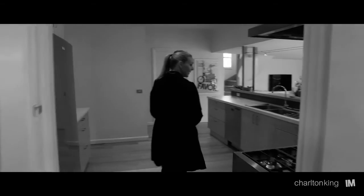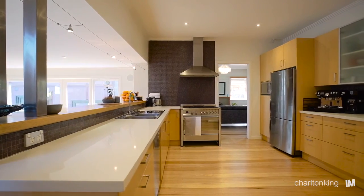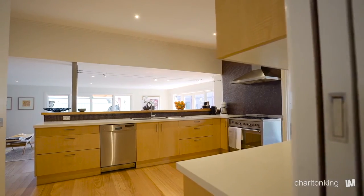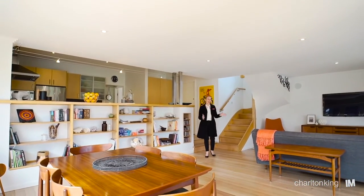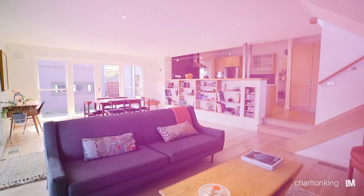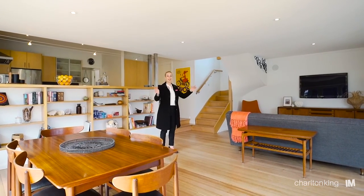The kitchen is centrally located with stone bench tops, a high quality Smeg 900 oven, and overlooks the informal living space. Just look at this space — a lounge and dining area with surround sound, ducted heating, and views out to the backyard.